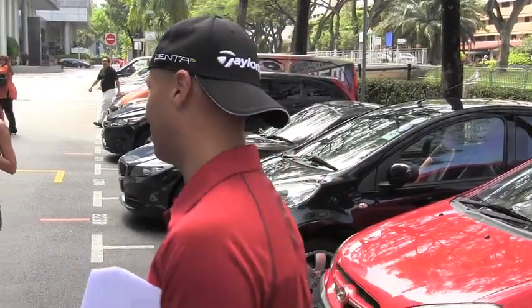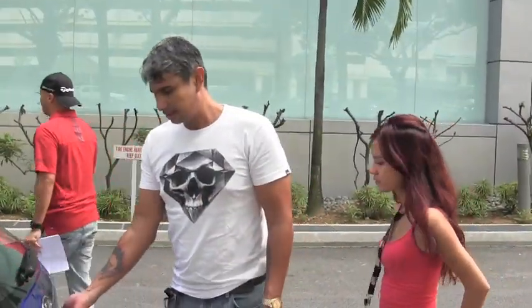Now we're going to check out the boot space because they promised 550 liters of space. Let's see if my golf bag can go in — and if that fits, I have something up my sleeve which will surprise you.